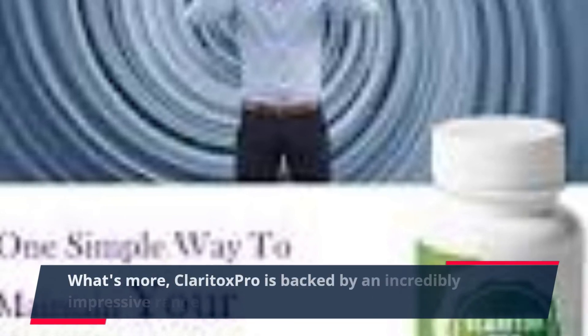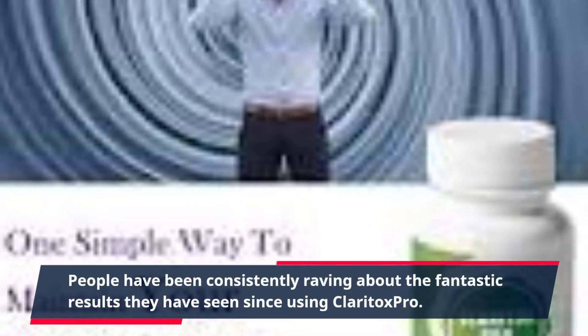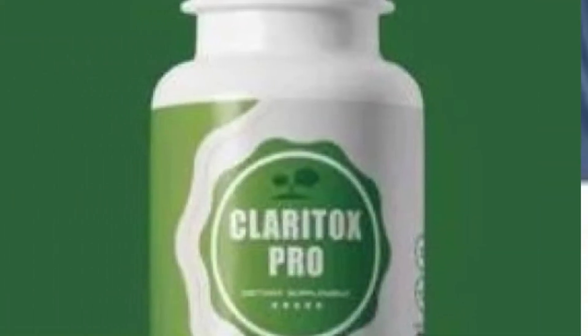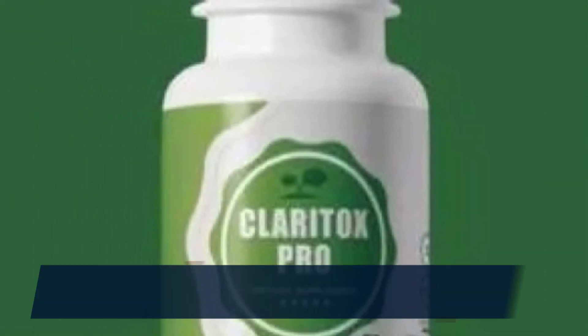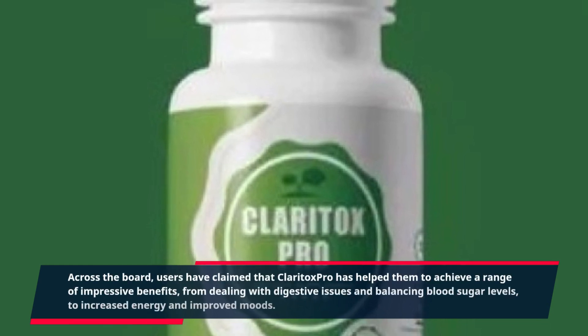What's more, Claritox Pro is backed by an incredibly impressive range of customer reviews. People have been consistently raving about the fantastic results they have seen since using Claritox Pro. Across the board, users have claimed that Claritox Pro has helped them to achieve a range of impressive benefits.